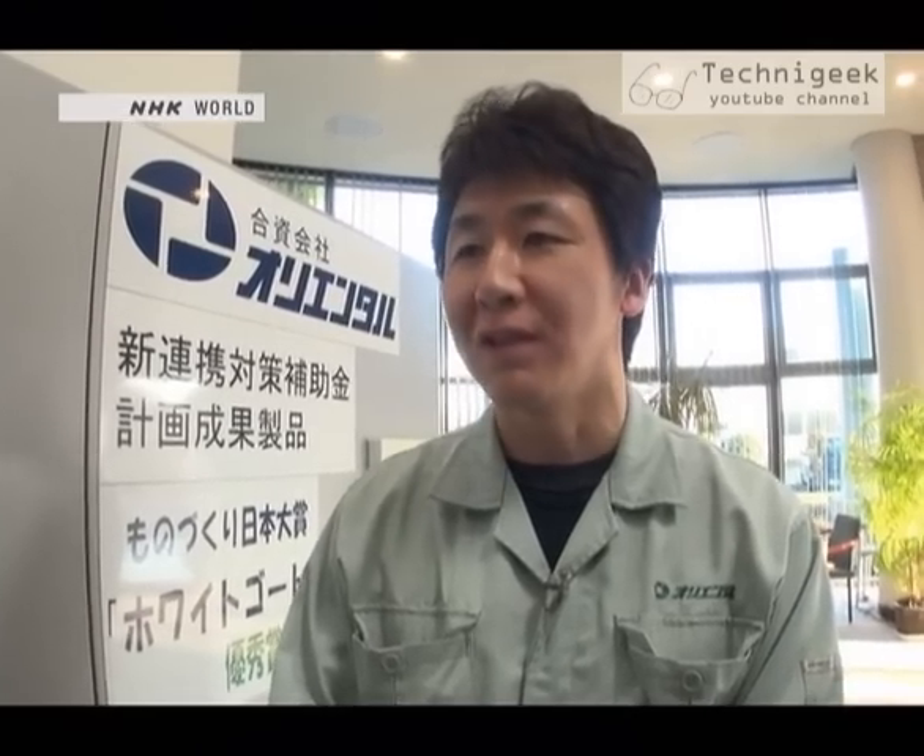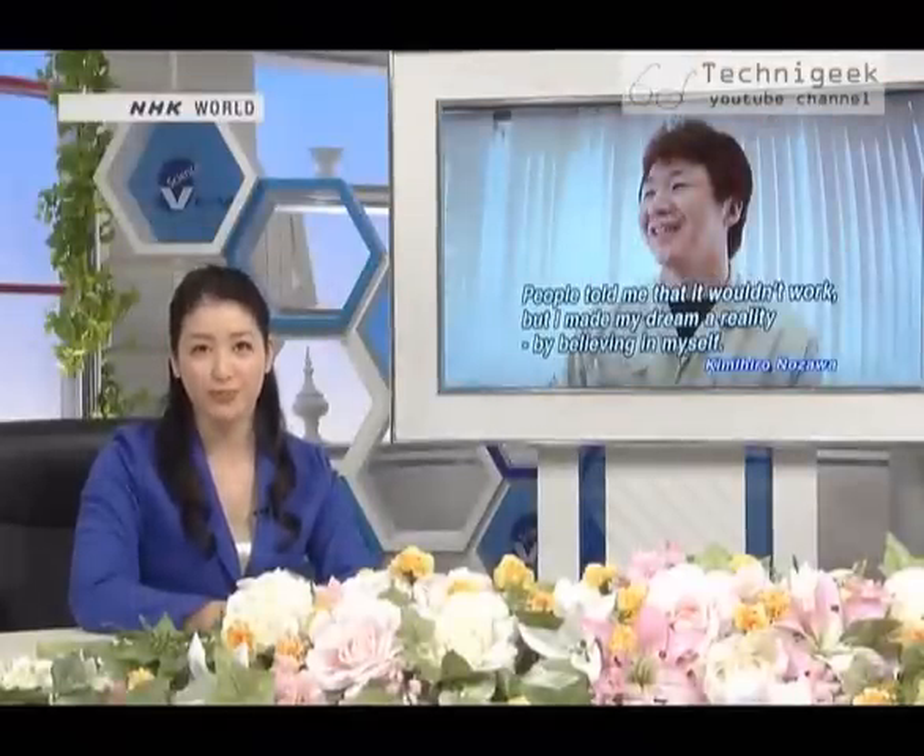What does manufacturing mean to you? For me, manufacturing means making your dreams a reality by believing in yourself. And here are Takumi's words of wisdom: People told me that it wouldn't work, but I made my dream a reality by believing in myself.